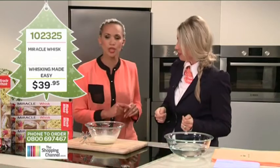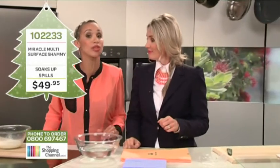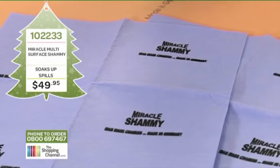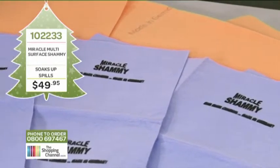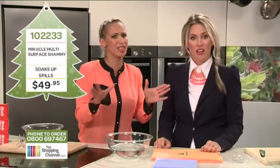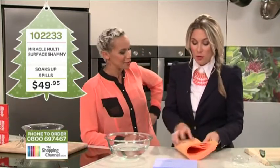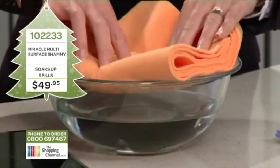Imagine having a cleaning cloth that can hold up to nine times its own weight. You can use them in the kitchen, in the laundry, in the bathroom — they're great around the shower and for big spills. You can even use this to dry off your dog, and they are fully machine washable. So look at this — I'm going to put it in the bowl and you're going to see all the water get soaked up into the Miracle Chamois.